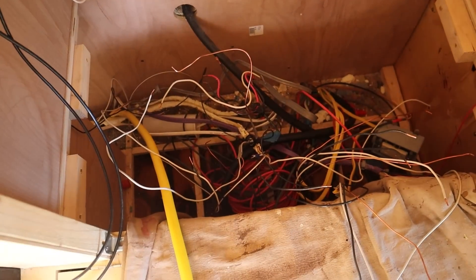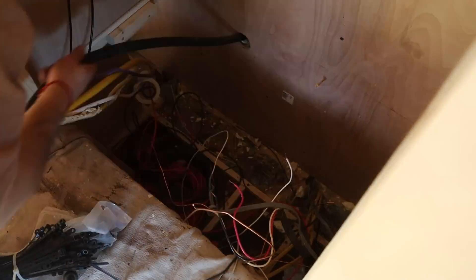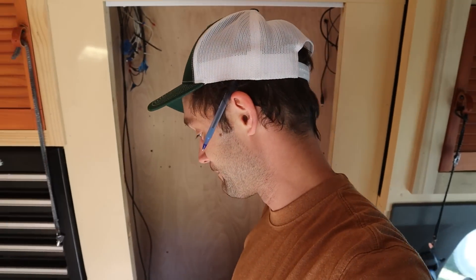Next task: organization. I've got the thing completely gutted. I've got most of the wires organized. Not even 20 minutes ago I said there are no grounds, and I didn't think there were any grounds installed in this original system. I was wrong.